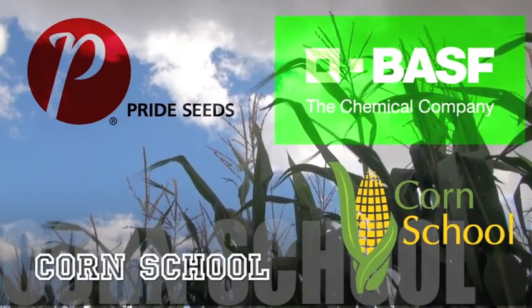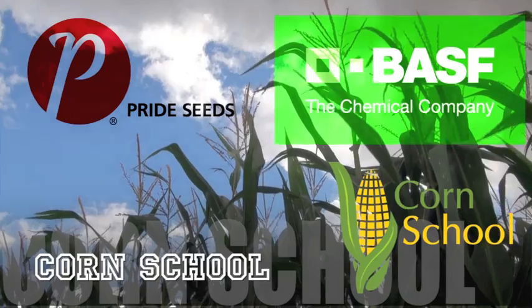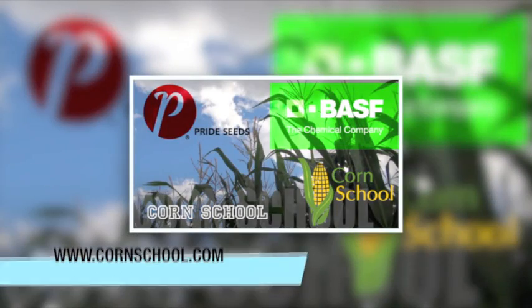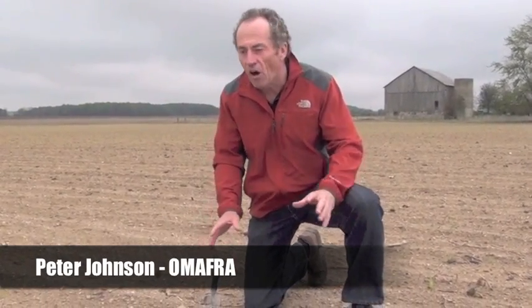The Corn School on realagriculture.com is brought to you by BASF and Pride Seeds. It's been a really unusual spring — dry all of April. It's May now and we finally got some moisture, but a lot of growers are wondering when they should have planted corn.